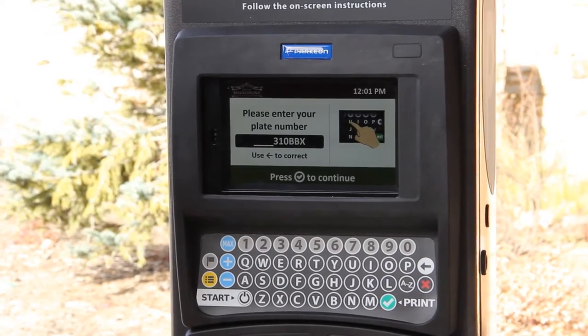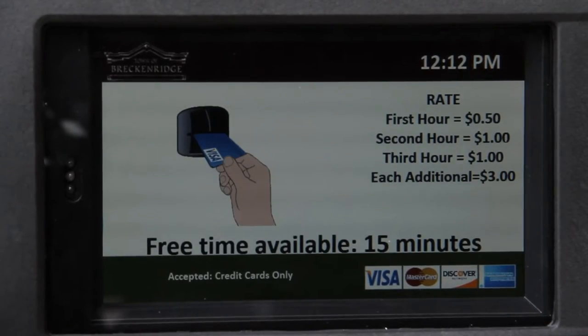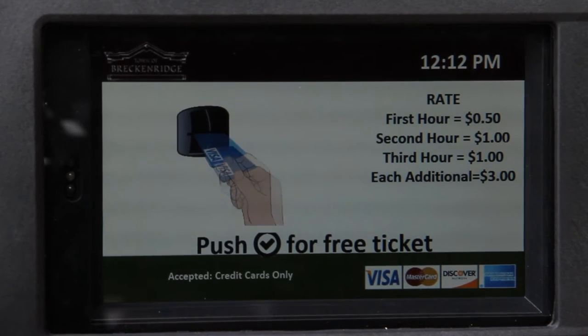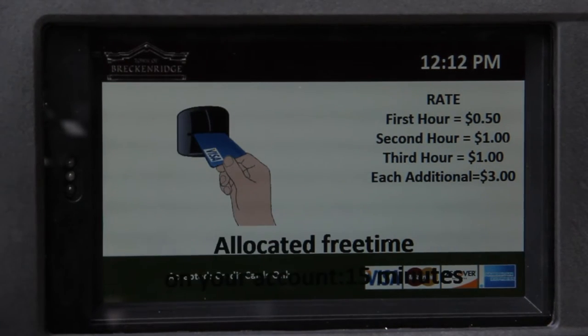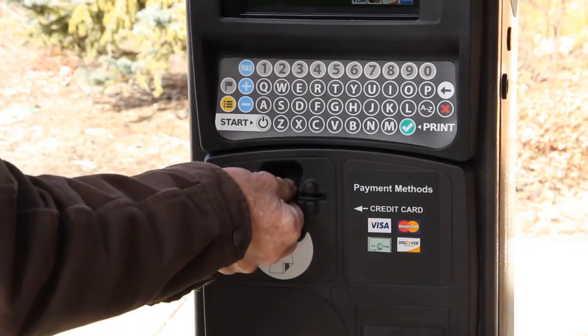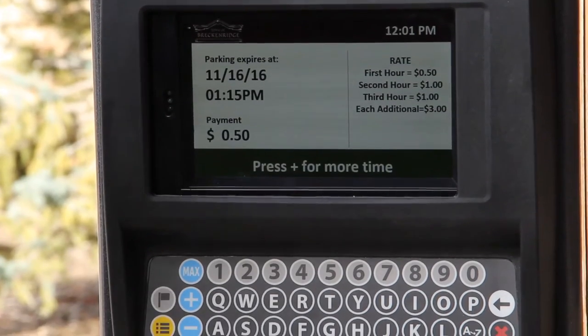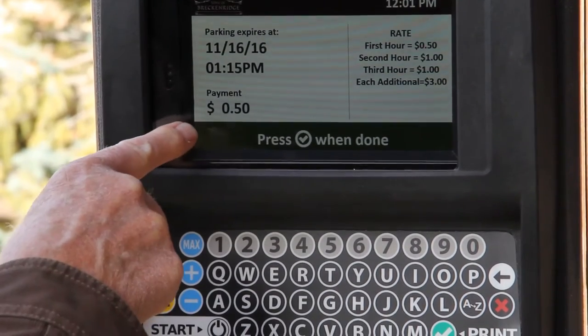Press check to continue. Your first 15 minutes is free, but you still have to put your license plate in so they know how long you've been there. I'll put the credit card in right here — this is the one that's not hot. Take the card back. Now if you want an hour and 15 minutes, it's 50 cents.